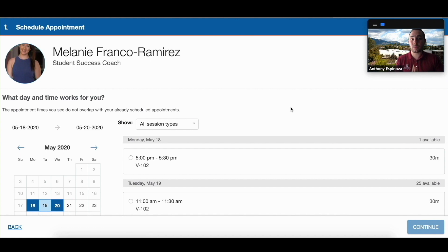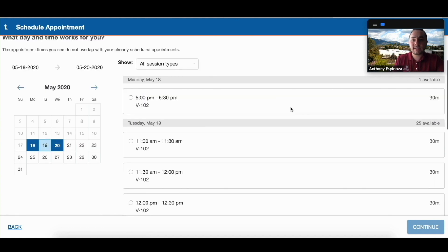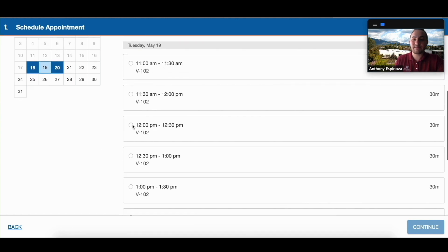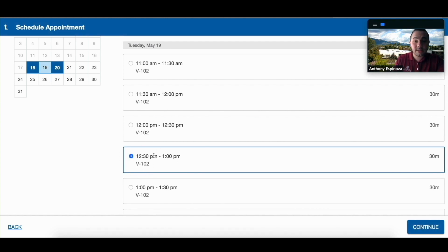You're going to select a day and time that works for you. Say you're busy Monday, May 18th from 5 to 5:30 p.m. — that's fine, we have something later. So we can do Tuesday, May 19th, maybe 12:30 to 1 p.m. for Express. It's important to note that the location is going to be here too — this appointment is going to happen at V102.